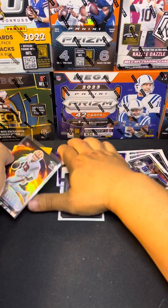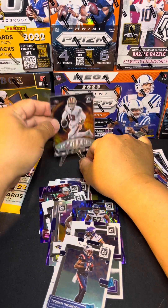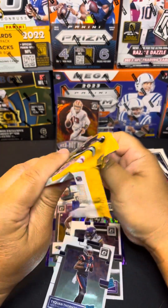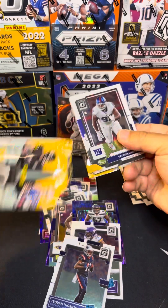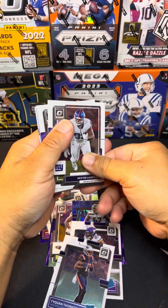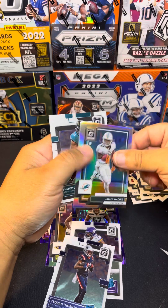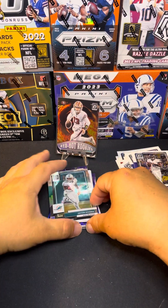Brock Purdy. Like I said, I pulled a lot of 2022, pulled a lot of Brock Purdy that year for 2022. All right, let's see we have another silver Dexter, and Jaylen Waddle, and Snoop Conner, and that is it for us guys.